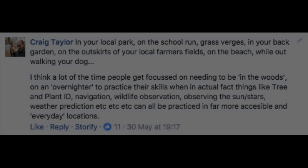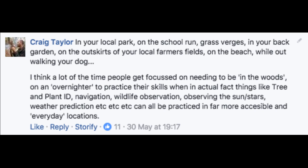And I came back and replied to that comment thread with this: in your local park, on the school run, grass verges, in your back garden, on the outskirts of your local farmer's field, on the beach, while out walking your dog. I think a lot of the time people get focused on needing to be in the woods on an overnighter to practice their skills, when in actual fact things like tree and plant ID, navigation, wildlife observation, observing the sun, stars, weather prediction, etc. can all be practiced in far more accessible and everyday locations.